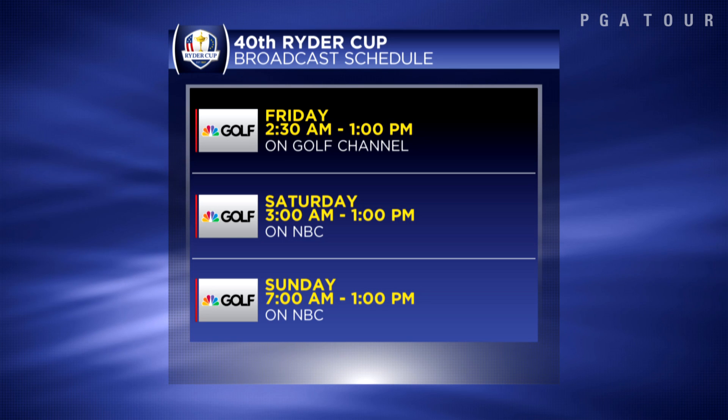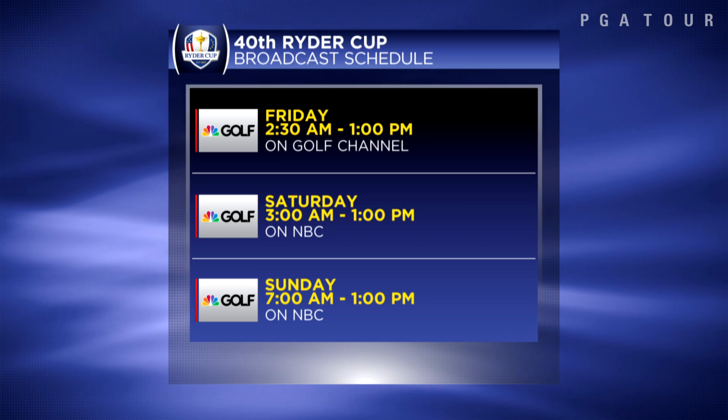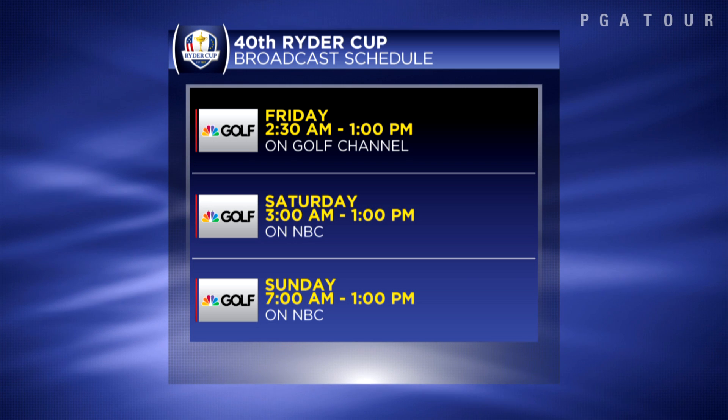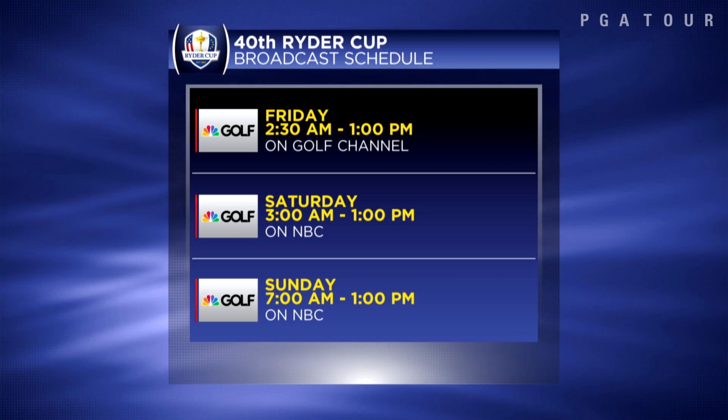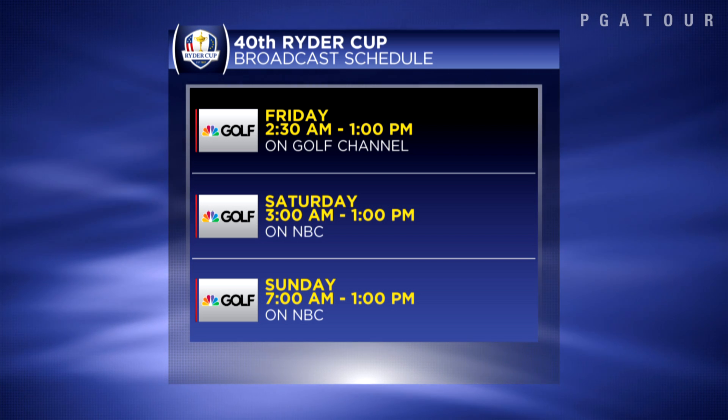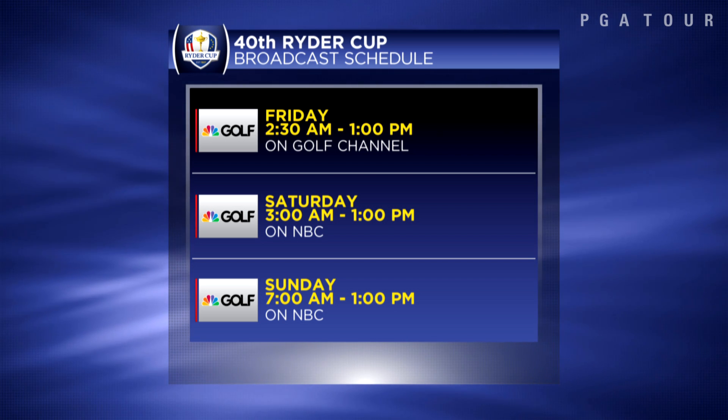Go Team USA! Let's take a look at when and where you can find all of the Ryder Cup coverage. For the first time, for all of you night owls, you can catch the action from the Ryder Cup live. It starts on Golf Channel on Friday at 2:30 a.m. Eastern time until 1 p.m. You can catch it on Saturday beginning at 3 a.m., and then Sunday coverage begins at 7 a.m.